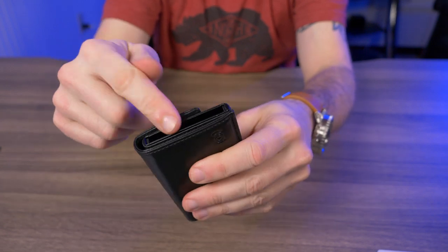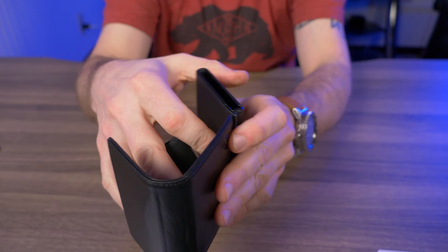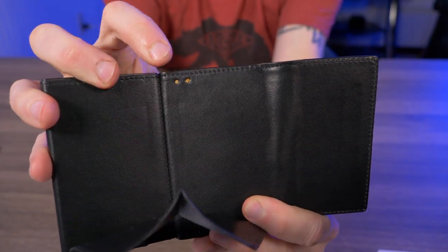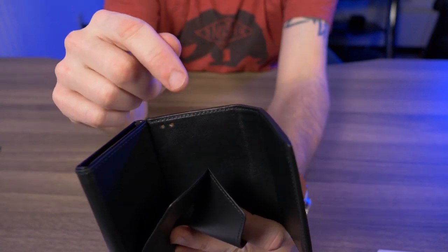You might be asking what makes this a smart wallet. That's what makes the Accent stand out from the rest — it has a built-in tracker card. As I open up the wallet, you can see two little connection points where you charge the tracker card built inside. It's permanent, so you'll never lose your wallet again.